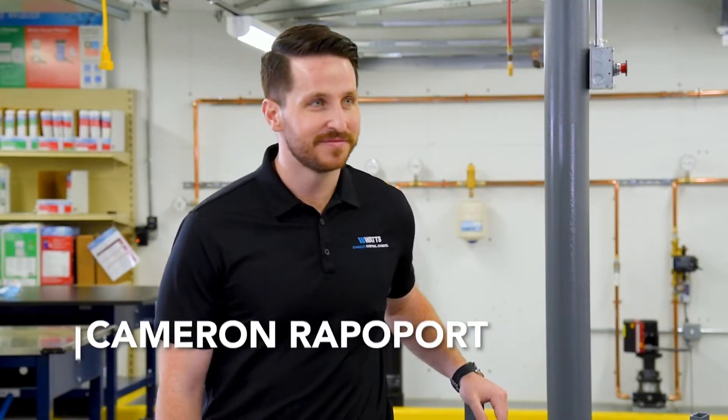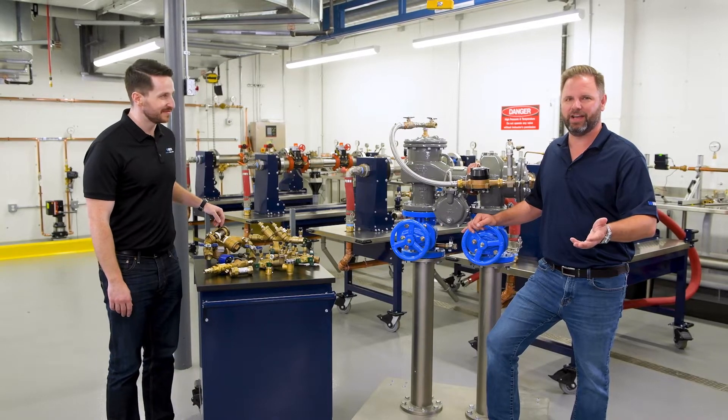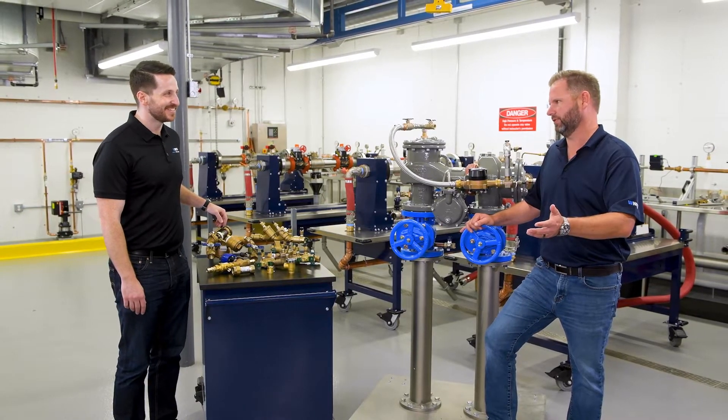Gary Parker joined again with Cameron Rappaport, our backflow specialist and all-around nice guy. We're here today talking about backflow preventers in general.